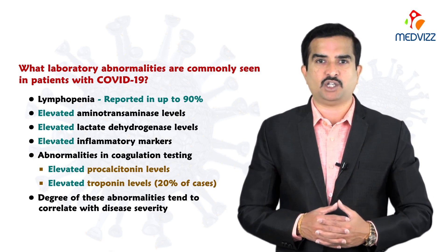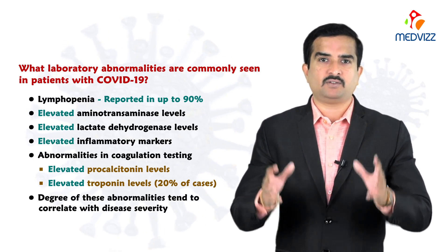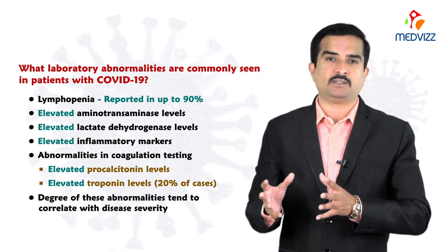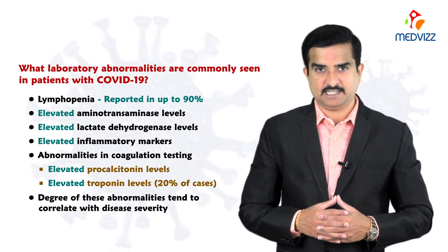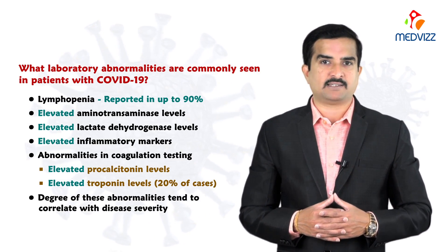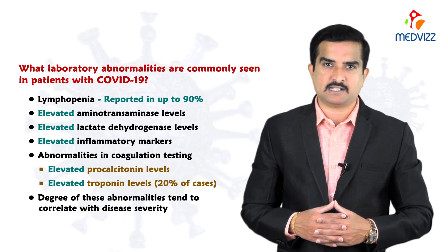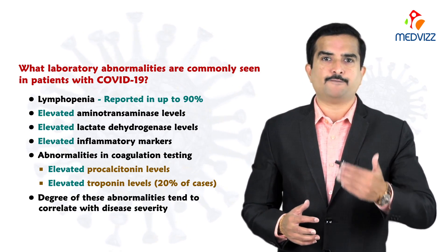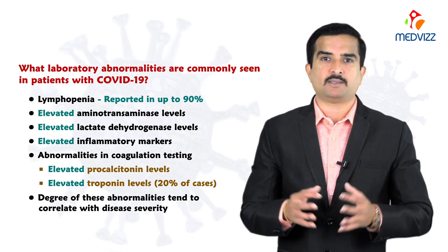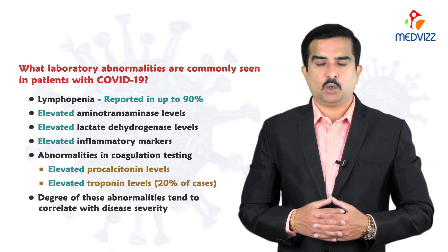For any individual who tests positive by RT-PCR, I recommend going for a complete blood test with the full list of markers shown on screen. It is very important to know your inflammatory marker status, as it correlates with disease severity and progression. Once you identify RT-PCR positivity and elevation of these markers, consult your pulmonologist or physician to prevent further disease progression and start medication as early as possible.